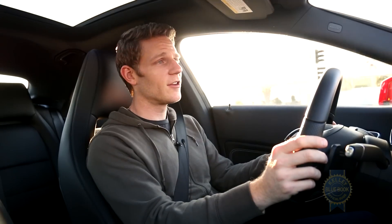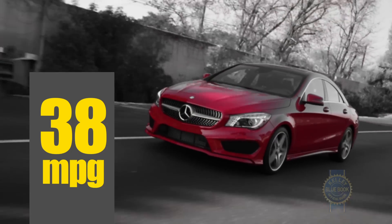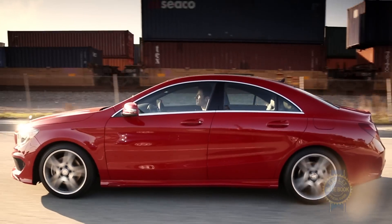Given its spunky character, the CLA is surprisingly efficient, returning an EPA-estimated 38 miles per gallon on the freeway. Helping make that possible is a 0.23 drag coefficient — a figure that's better than the Prius's 0.25.